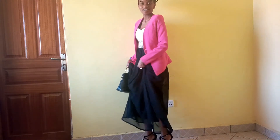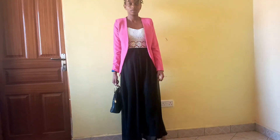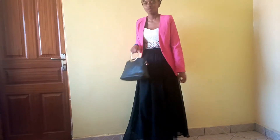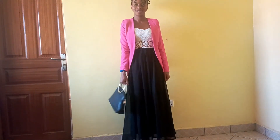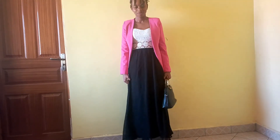So our third outfit is a pink blazer, a black maxi dress, black heels, and a black bag. I've used my pink blazer to break the all-black look and also to cover up the upper part of the dress. It makes you look sexy and playful and gives it a little less formal look.